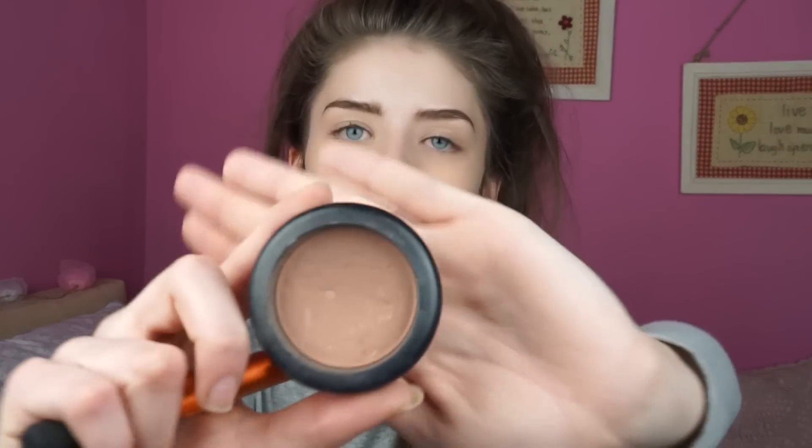Now that I've got my eyebrows filled in, I'm going to go in with the MAC blush in Harmony — it's a really light bronzing powder, it's actually a blush but it's very light when you put it on your brush. I'm going to take the smallest amount on my Real Techniques contour brush.